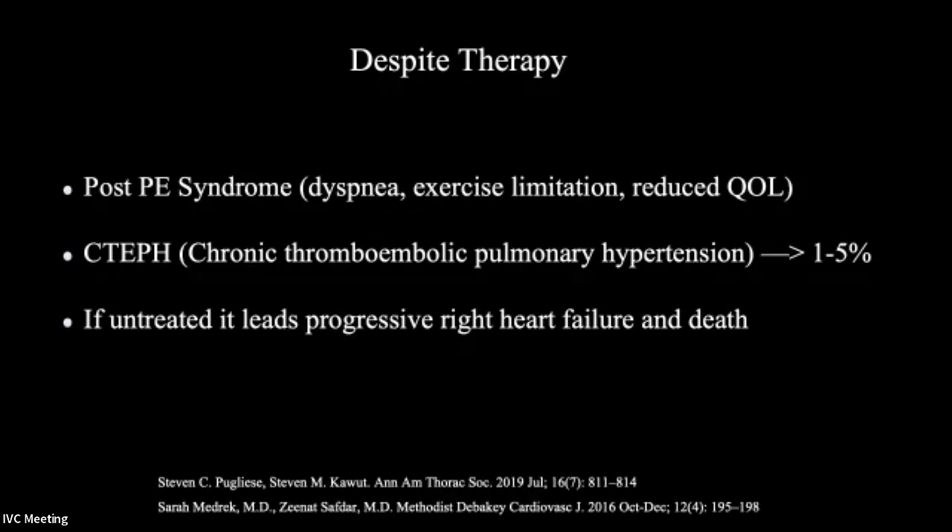Post-PE syndrome includes dyspnea, exercise limitation, and reduced quality of life. CTEPH, or chronic thromboembolic pulmonary artery hypertension, still develops in about 1% to 5% of patients despite optimal treatment. And obviously, if someone comes with an acute PE and doesn't get treatment at all, these patients really progress to right heart failure and death.